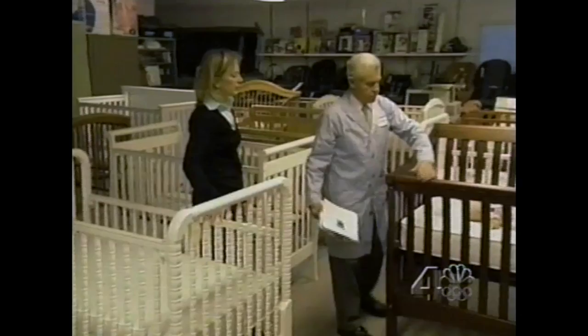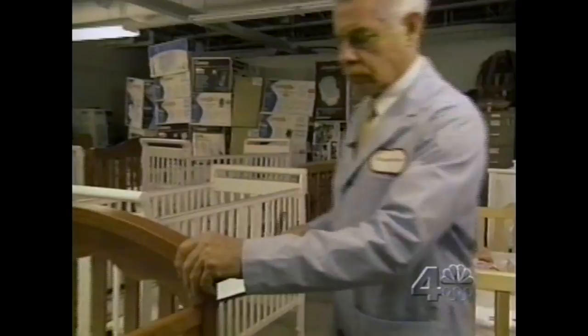Sandra Gordon, author of the new Consumer Reports Best Baby Products, says if your old crib was made before 1999, it's not safe. Newer is really better because crib safety standards are improving all the time.